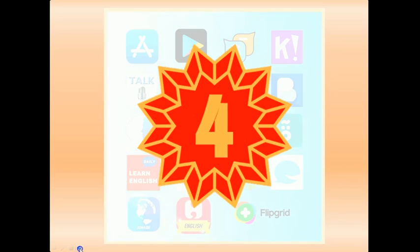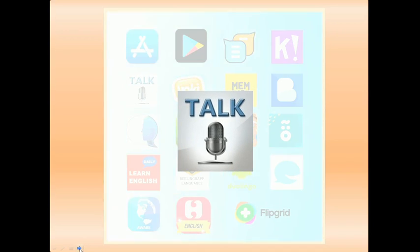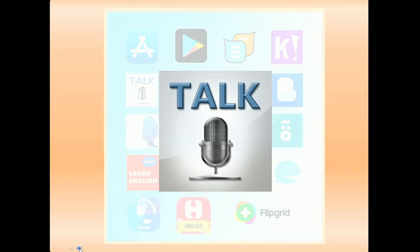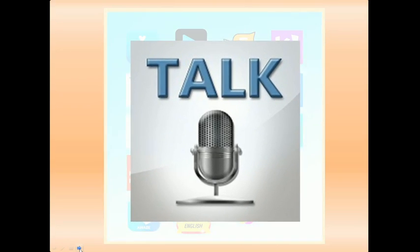Let's move on to number four. Number four is Talk by Talk English. It offers a wealth of general and business English conversations, offering exposure to useful phrases and functional language in a wide variety of situations.